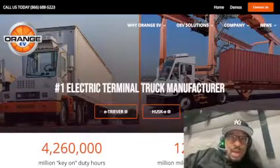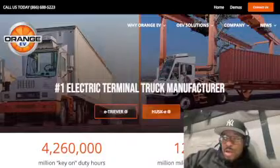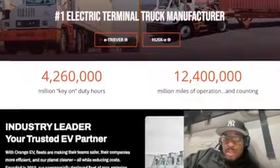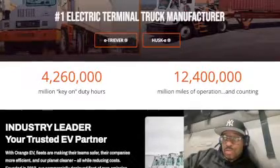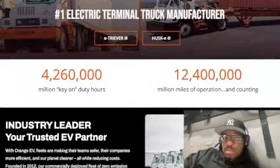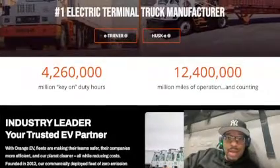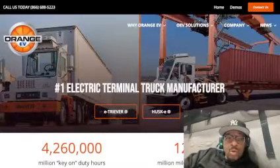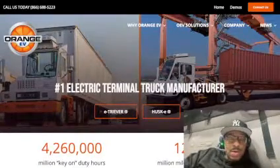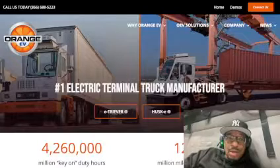Hey guys, what's up? It's DriveMixGame. I have a little bit of electric truck information for you. It's 2024. I know a lot of us are expecting to see more electric vehicles come on the road in the market. I've been out on the road since March of 2023 and I have not seen any — I have seen plenty of diesel trucks though. So this is a company that I came across by accident the other day. The name of the company is Orange EV and they make these electric yard trucks.